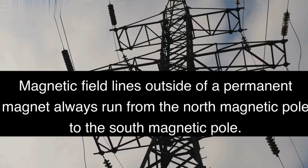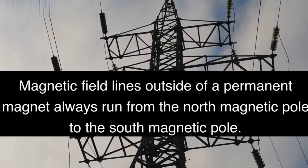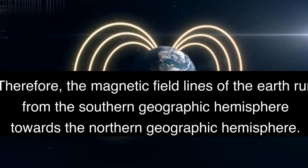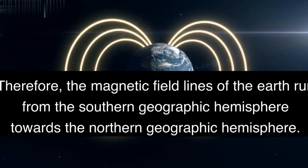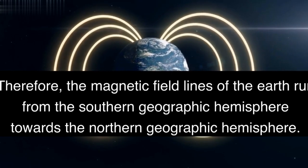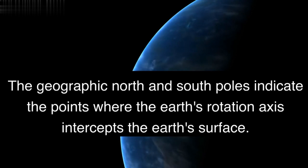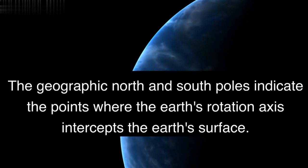Magnetic field lines outside of a permanent magnet always run from the north magnetic pole to the south magnetic pole. Therefore, the magnetic field lines of the Earth run from the southern geographic hemisphere towards the northern geographic hemisphere.